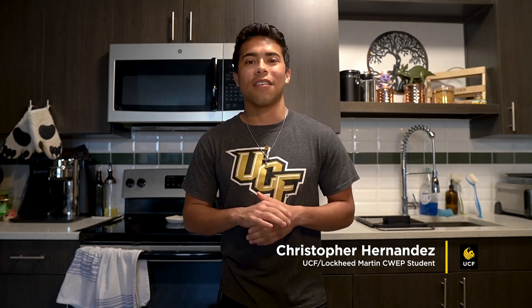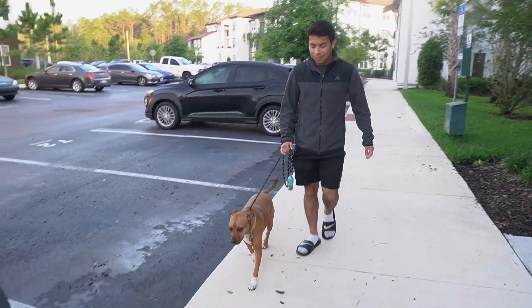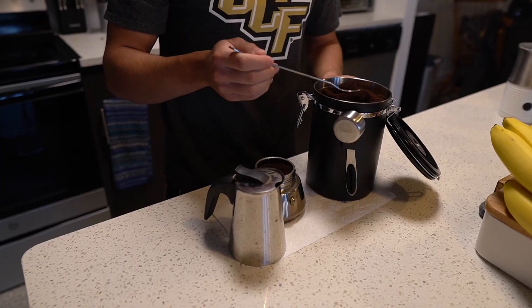Hey Google, stop. Good morning everyone, my name is Christopher Hernandez. I'm a third-year PhD student in Industrial Engineering at the University of Central Florida. As you can see, I just got up at 7:35 in the morning. I just took our dog Maya outside, and next is making coffee — I can't start my day without making coffee.